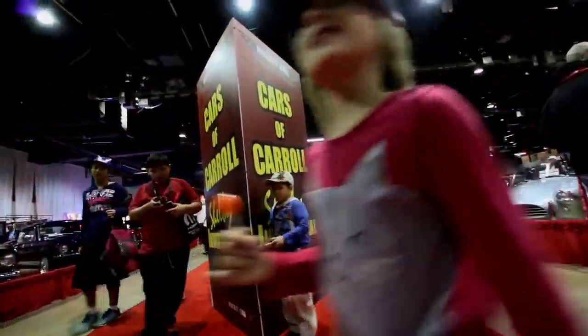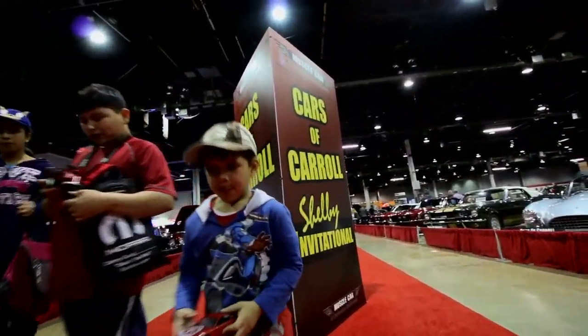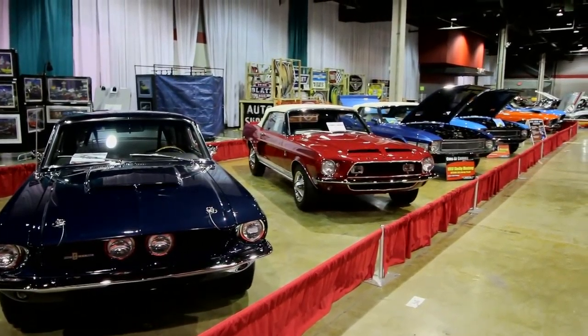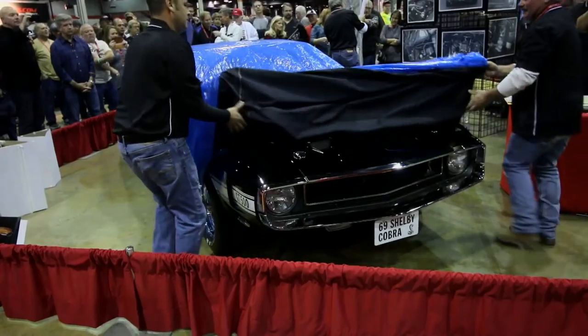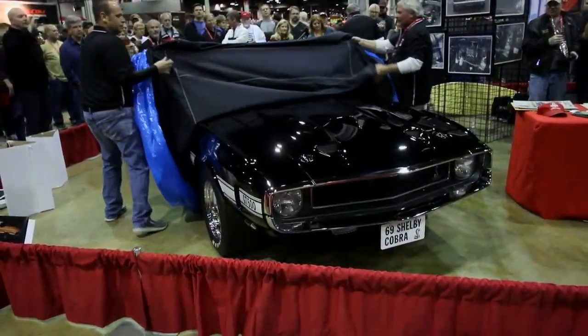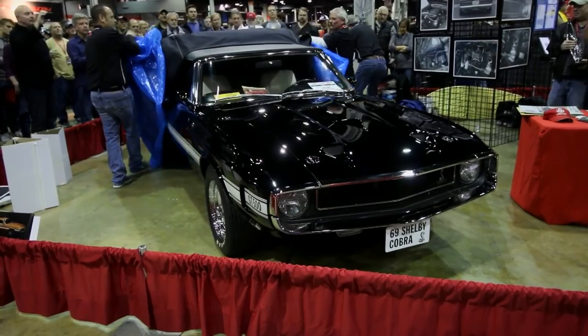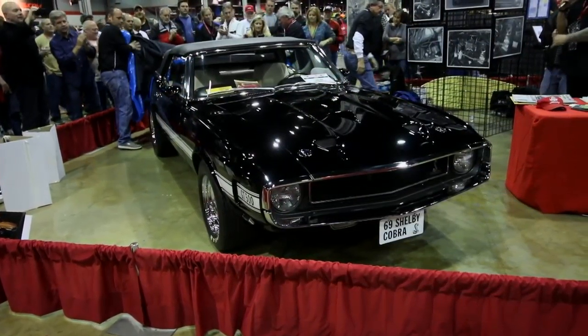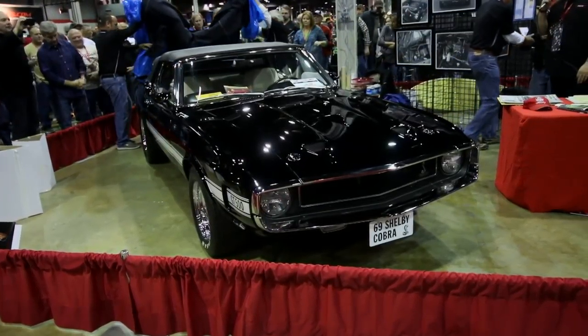Shelby cars have always been a part of the Muscle Car and Corvette Nationals, and this year they displayed and unveiled some awesome examples like this freshly restored 1969 GT500. Thank you so much for bringing it out here for the 2016 Muscle Car and Corvette Nationals.